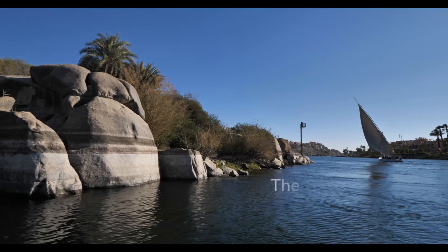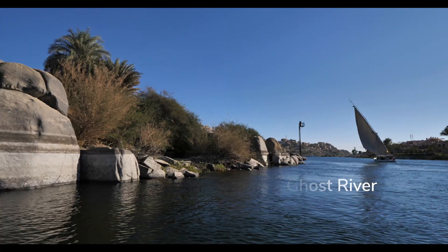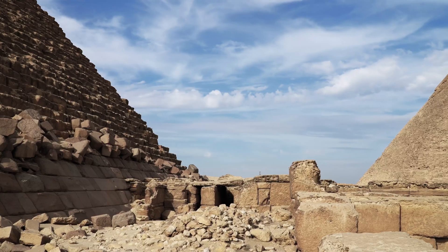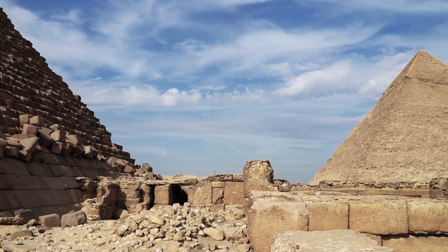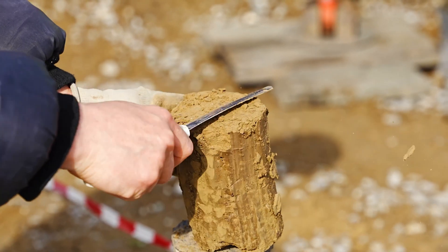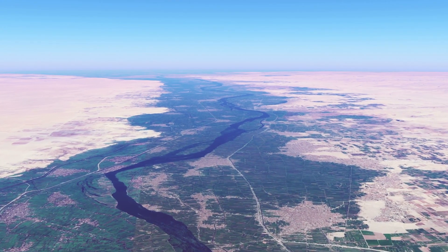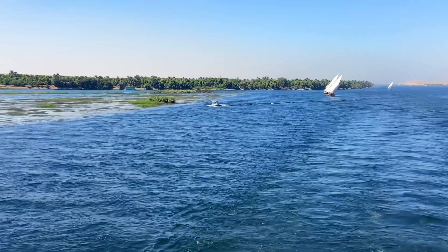But how did millions of tons actually reach the construction site? In August 2024, researchers published findings in the Proceedings of the National Academy of Sciences that solved a 4,500-year-old logistics puzzle. Using sediment cores, pollen analysis, and environmental reconstruction models, they mapped the ancient Nile's course during the pyramid-building era.